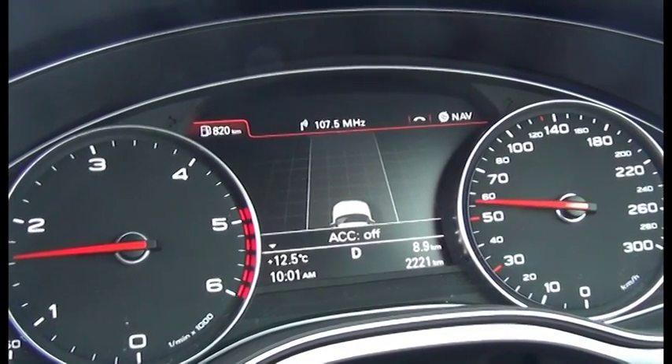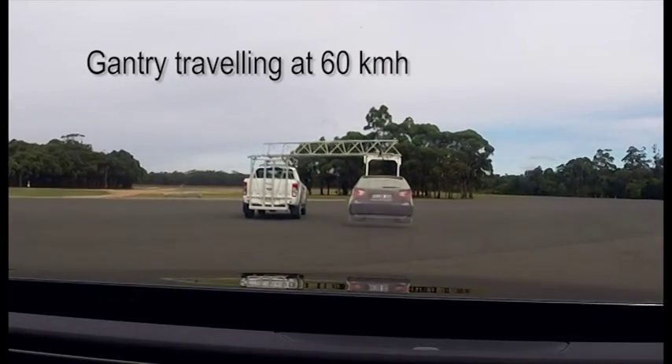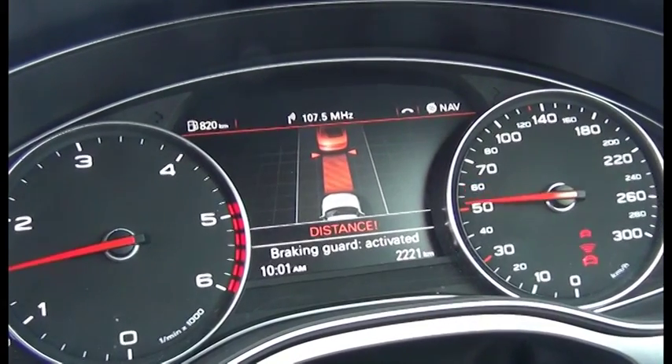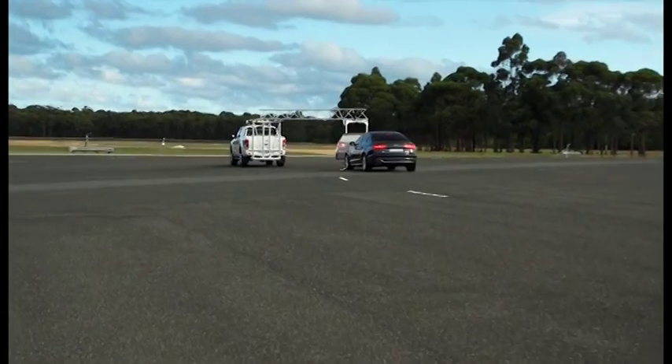In this test case, this Audi A6 is matching the gantry pace car at 60 kilometres an hour. As the pace car slows, AEB brakes the Audi automatically, bringing it to a stop.